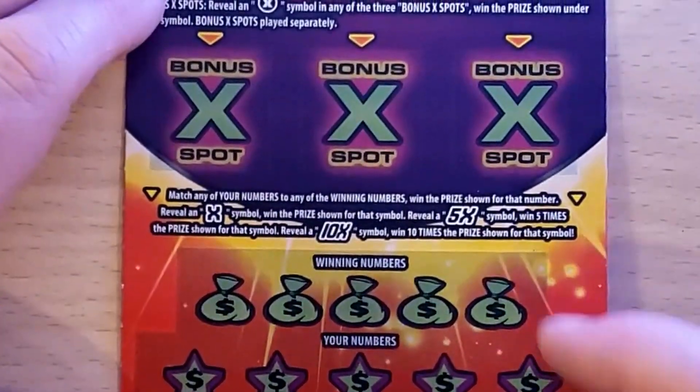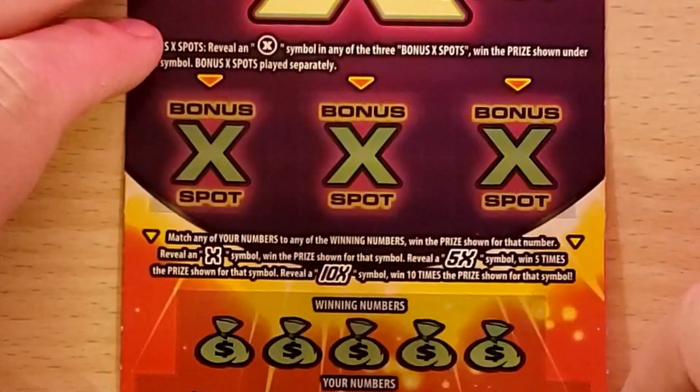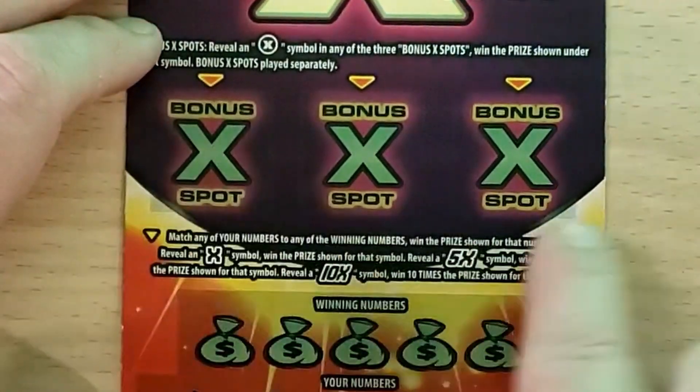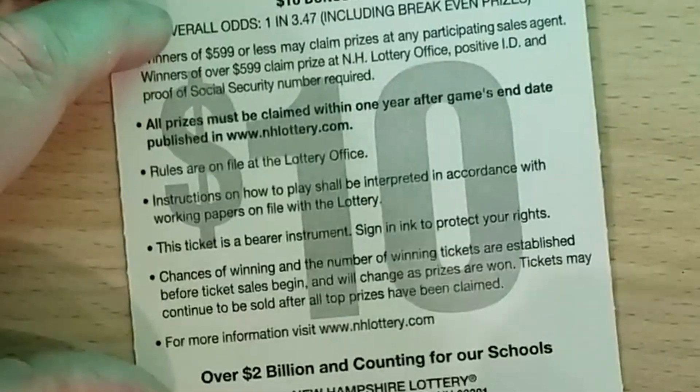Down to the last four tickets. Bonus X Spot — a numbers match game with multipliers 1x, 5x, 10x, and bonus spots up top where if you find the X symbol you win the prize shown separately. It's number 25 and overall odds are one in 3.47.